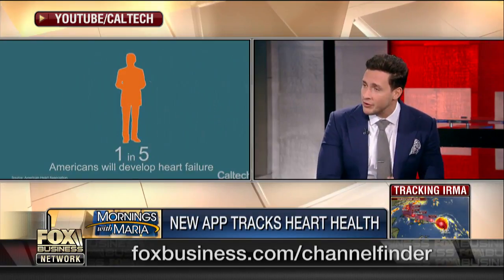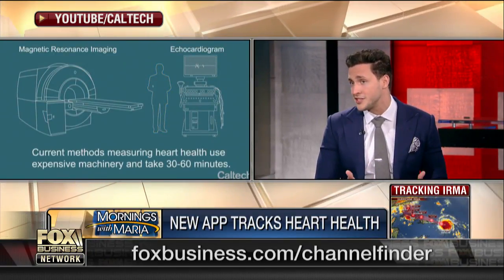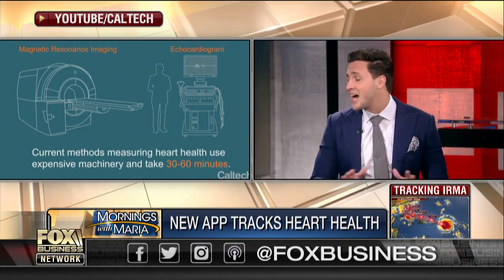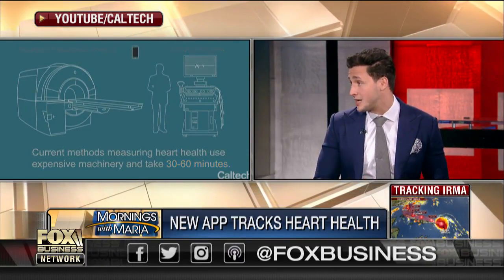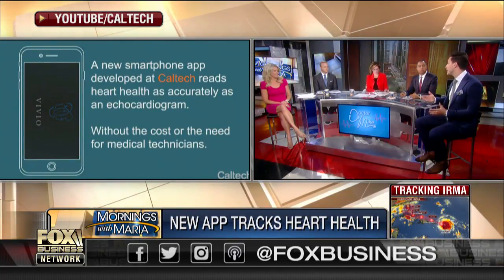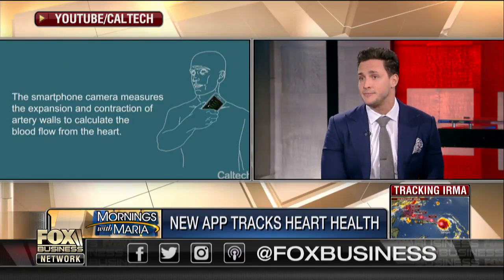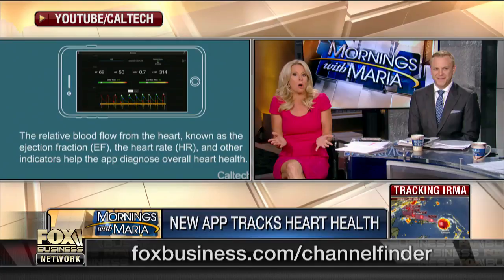But this is very early on. This is a proof of concept trial with 72 patients, and while they had some promising results, it's not going to phase out echocardiograms anytime soon. It's so early on, and the echocardiogram gives you so many other pieces of information. Their margin of error is plus or minus 19.1% — and if you're talking about my heart, I don't want plus or minus 19% on that. I just don't trust it.